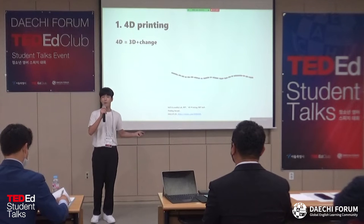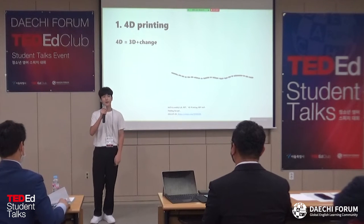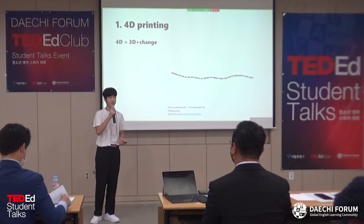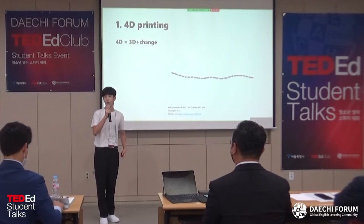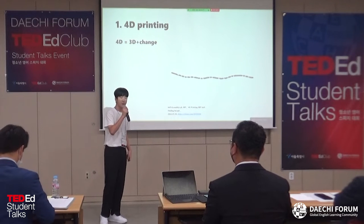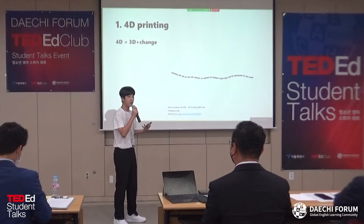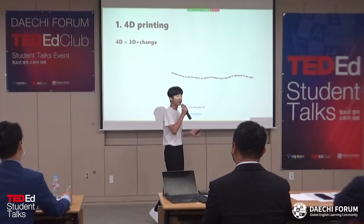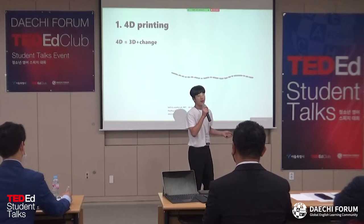Can the items that occur however be printed? Of course, if it is printed by 4D printing. So, what exactly is 4D printing? 4D printing is the process by which a 3D item is altered by environmental stimuli, such as temperature, humidity, and pressure.